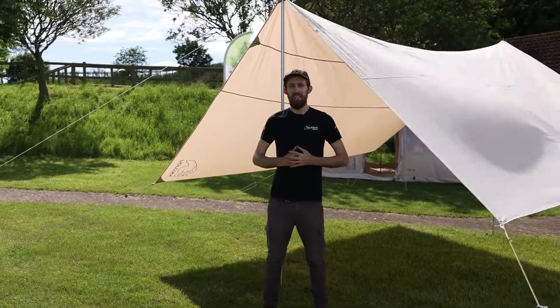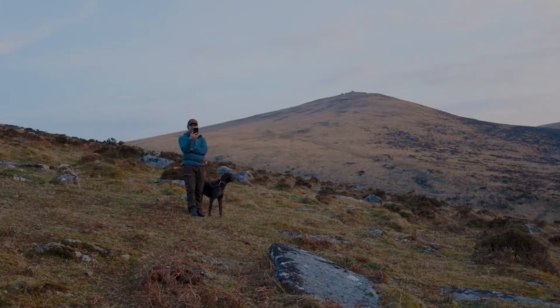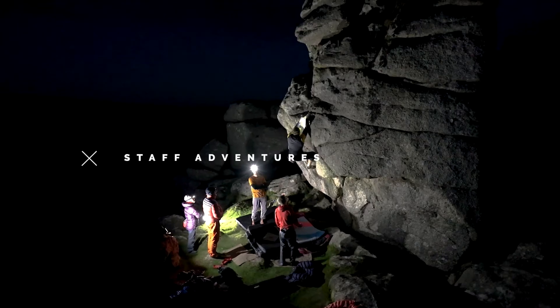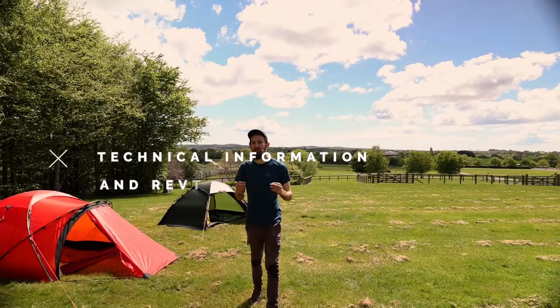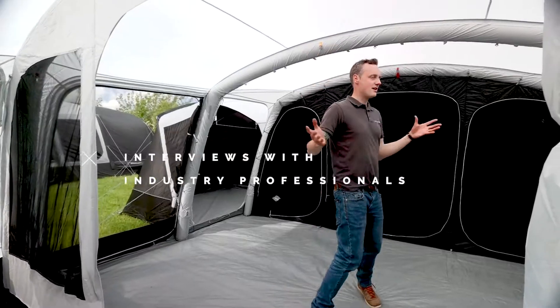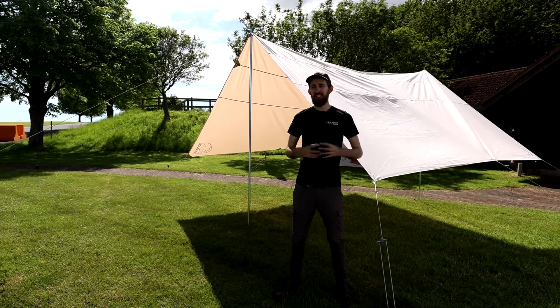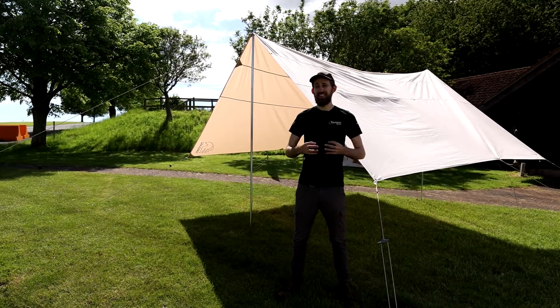Hi there guys, this is Ollie from Taunton Leisure and today we're talking about the Nordisk Kari 20 Tarp. Made using a solid poly cotton fabric, this tarp is a fantastically versatile shelter from the Nordisk Legacy range.